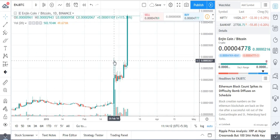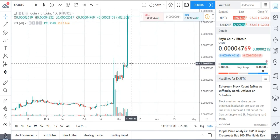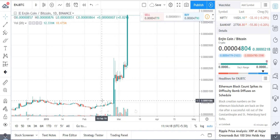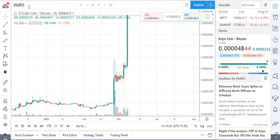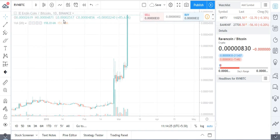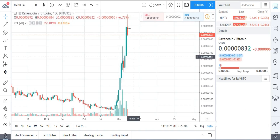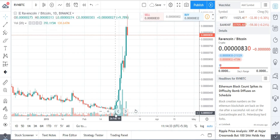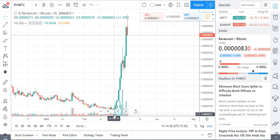Again, with Raven Coin — you can see the spike here, another missed opportunity. If you had bought with the volume increase, you can see there was a huge volume of 292 million, previously 191 million — double the volume, and it moved up significantly.